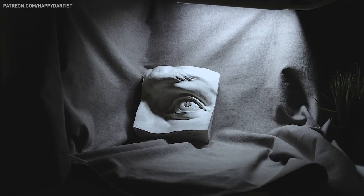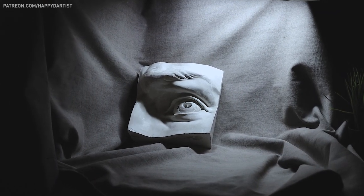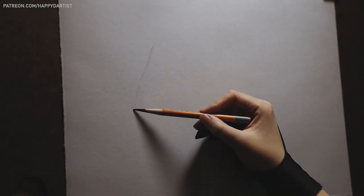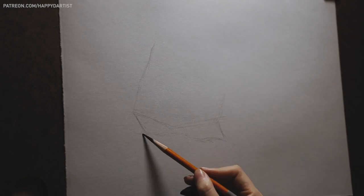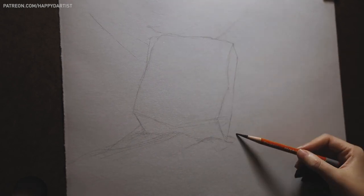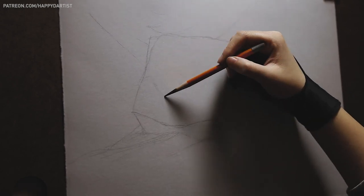After setting up the lighting and everything, it's now time to begin the blocking stage to map out the size and placement of the composition. This is when my instructor walked by and very gently suggested that I make everything about 20% bigger so that I would have ample room to render all the details.